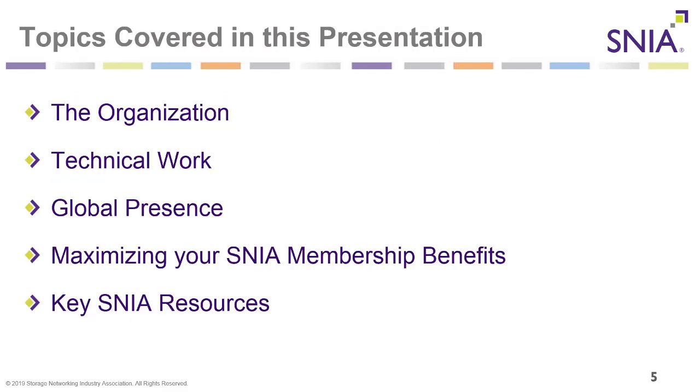Topics covered in this presentation are the SNIA organization, technical work, our global presence, an important topic which is maximizing your SNIA membership benefits, and key SNIA resources that are available to you.